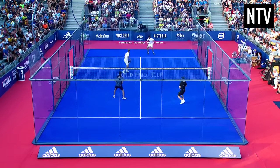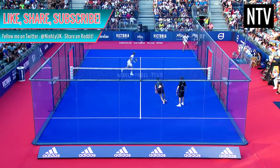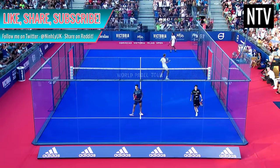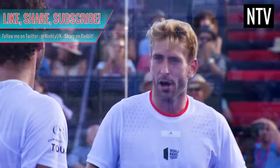If you've found this video at all helpful, please be sure to like, share and subscribe. It takes me ages to make one of these things and good karma is very much appreciated. Be sure to follow me on Twitter also and share this video on Reddit. But in the meantime, enjoy Padel.